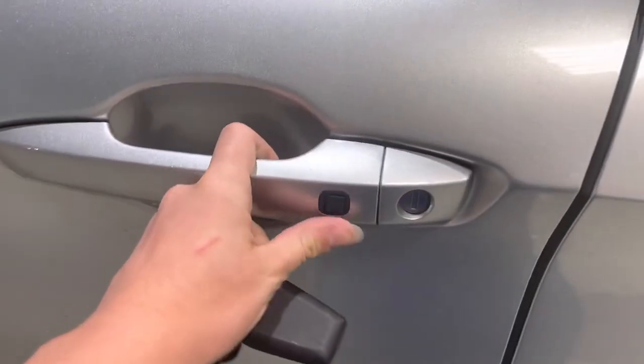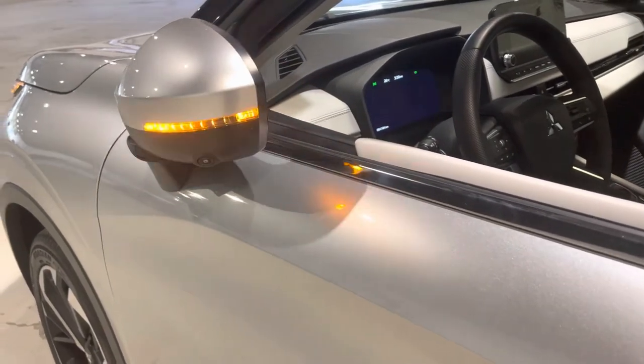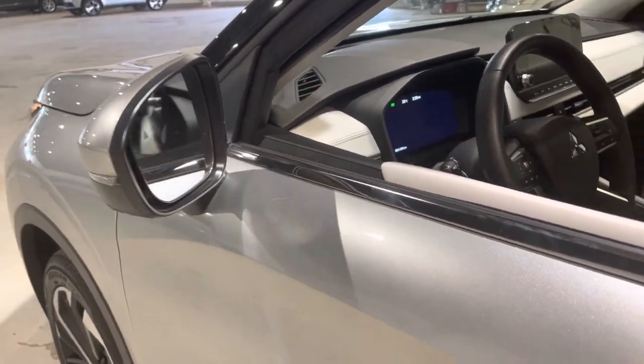Next up on the side here, we have our keyless entry. By pressing this, your mirrors are going to fold in when it's locked, and pressing it again, you'll have those mirrors fold back out, so you'll always know when your vehicle is locked.